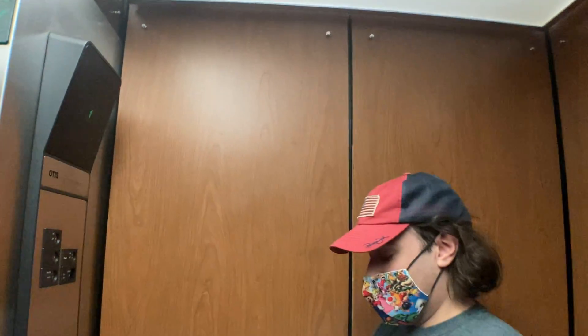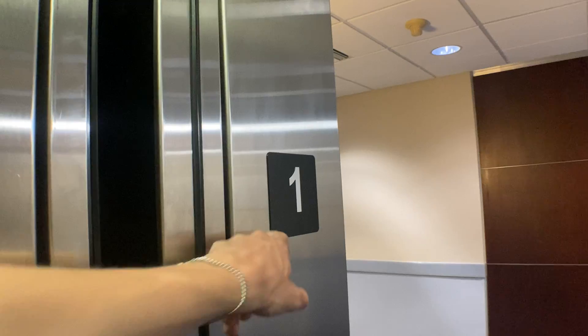Oh, we're stopping at one again. Look at that braille though. I don't know if you see the braille — right there, right there. Yeah, that's cool. I guess they push both buttons.